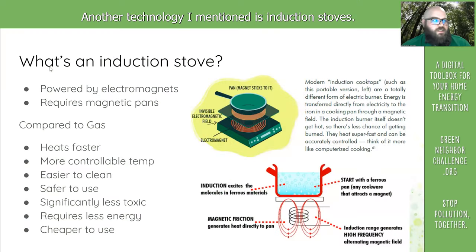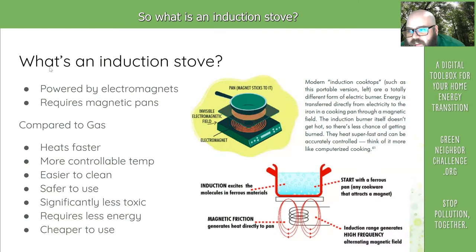Another technology I mentioned is induction stoves. So what is an induction stove? In short, it's powered by magnets. One downside is it does require magnetic pans. However,